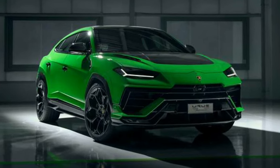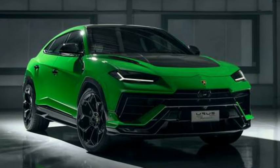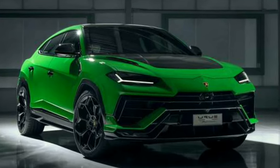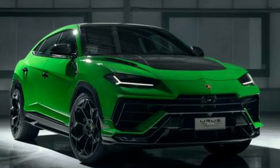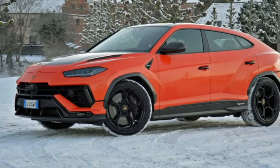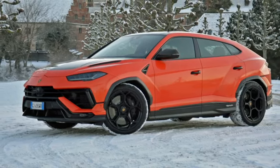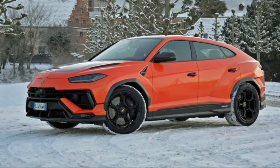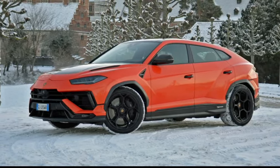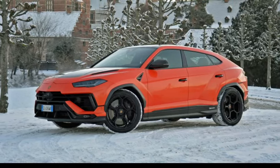Lamborghini's warranty period is relatively short: three years with unlimited mileage for both the basic and powertrain warranties. The Italian automaker does not offer free regular maintenance but does provide additional paid services and warranty extensions.